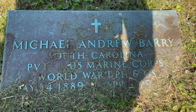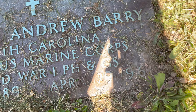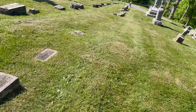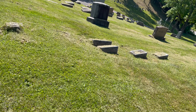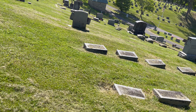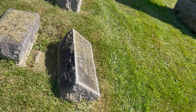Michael Andrew Barry, South Carolina, Private, U.S. Marine Corps, World War One, Purple Heart, 1889 to April 29, 1961. A lot of cemeteries after around 1970 to 1980 proclaimed they weren't going to have marble headstones anymore — some even earlier than that. The reason is that marble isn't suited to this climate; it tends to deteriorate fairly rapidly within a few hundred years. So they switched to granite.